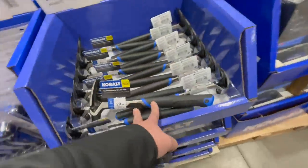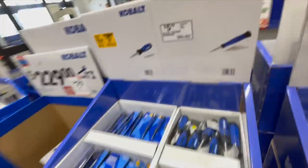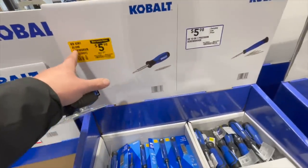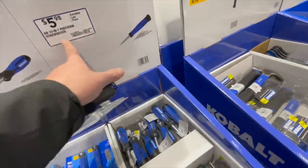I'd pick that one up. For $5.98 you can get either a six-in-one screwdriver or a ten-in-one precision screwdriver.